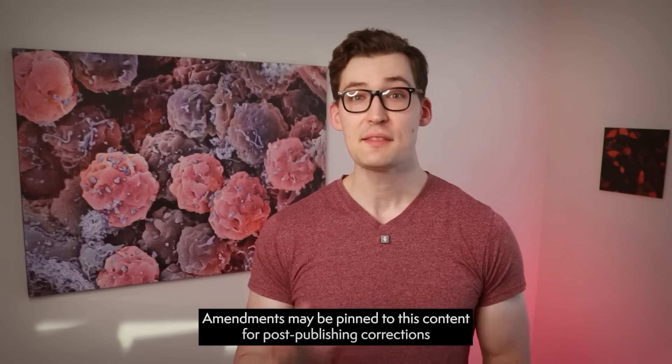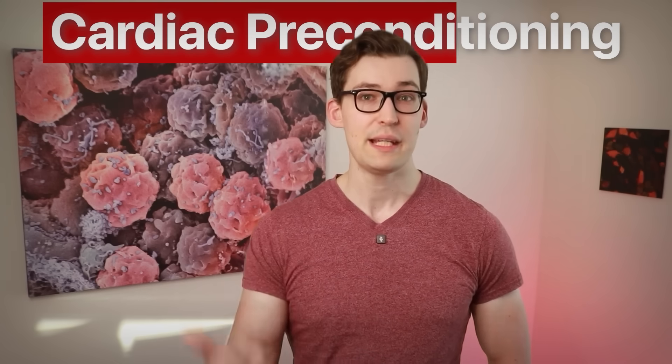Yes, the title is correct, and no, it is not clickbait. In fact, there are many incredible things that your body does to protect you from disease, and there's even something that you can do that has an astonishing heart-attack-protecting effect. It's truly incredible. It's called cardiac preconditioning.